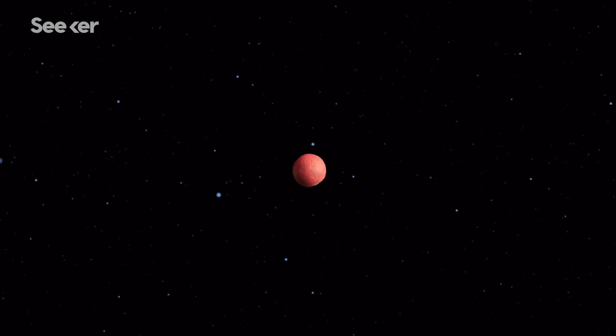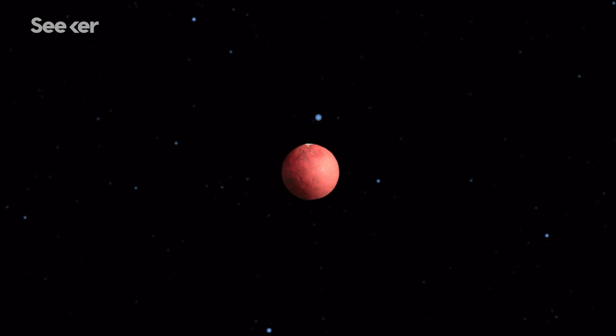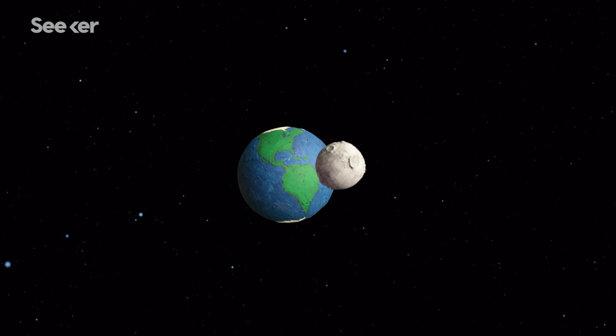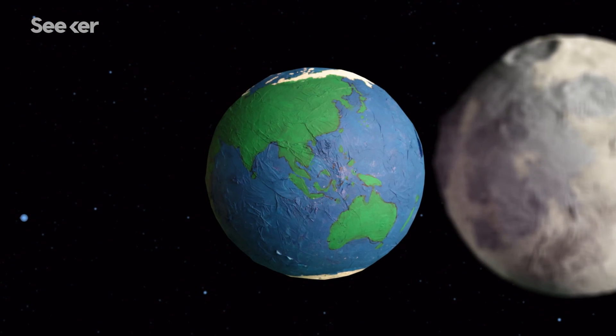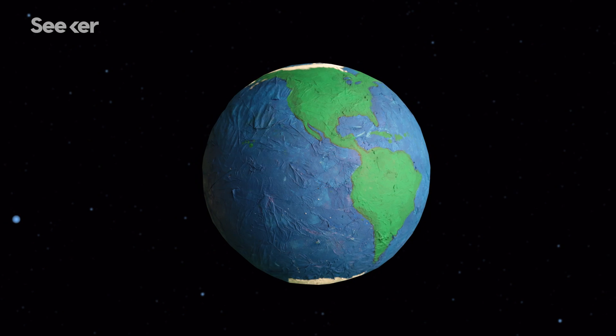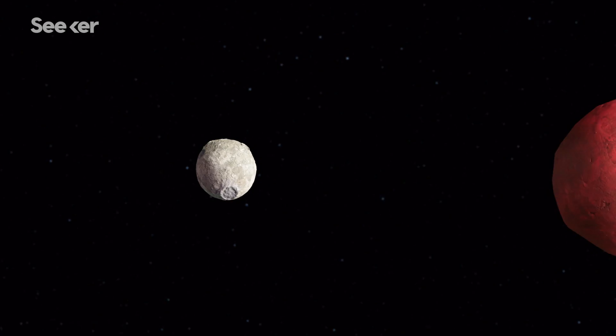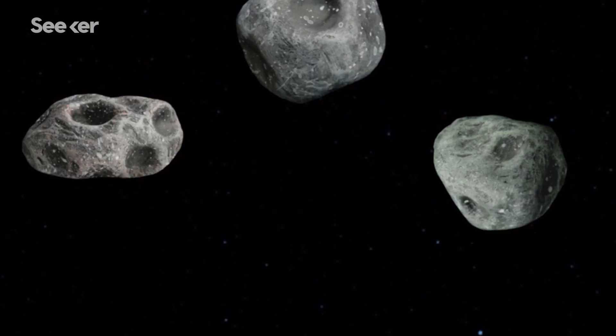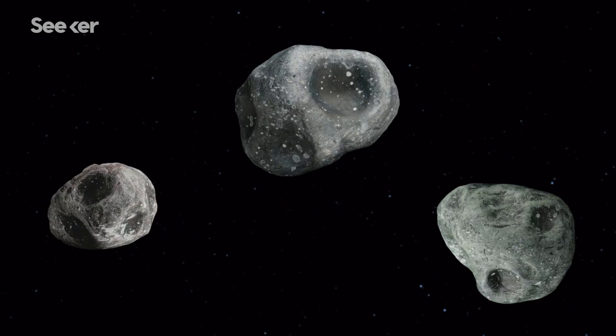If we want to colonize space, we have to figure out how to generate a large supply of life-sustaining resources, the most important being water. The good news is, traces of water have been detected throughout our solar system, and asteroids may hold the most accessible abundance of water that we know of.